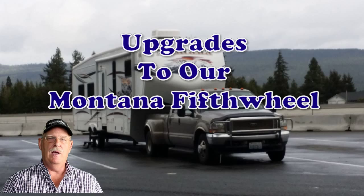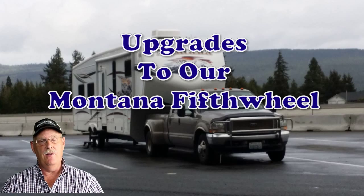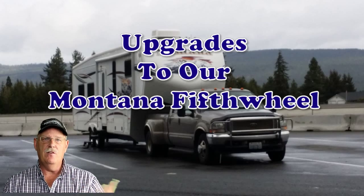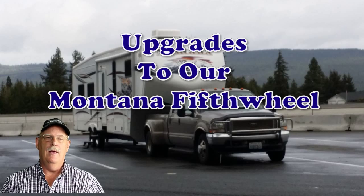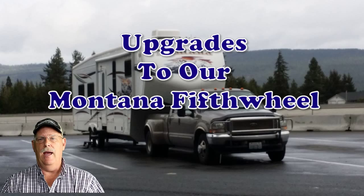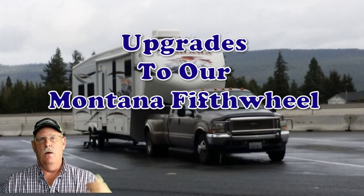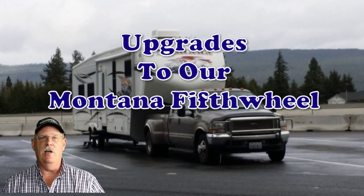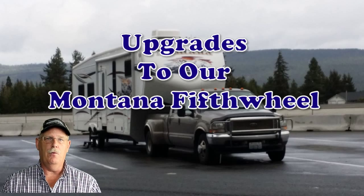Now it's time to talk about the fifth wheel. One of the reasons why we're doing these upgrades now is we're five months away from our full-time goal, plus or minus a month. So we're putting in the systems we want now. We didn't do it a year or a year and a half ago because technology has been changing, and we wanted pretty much the newest systems available today.